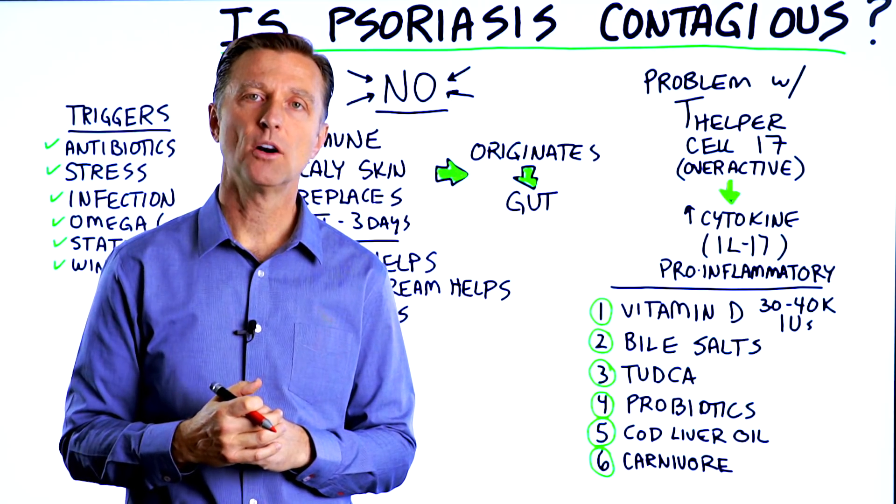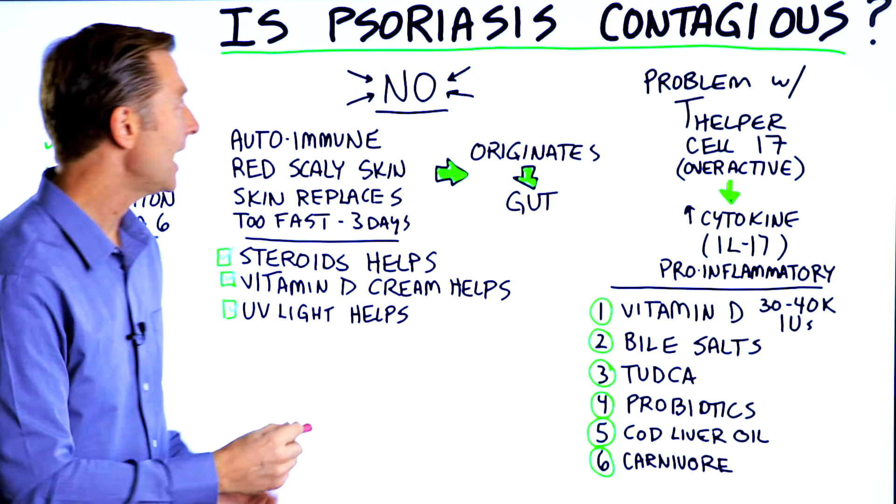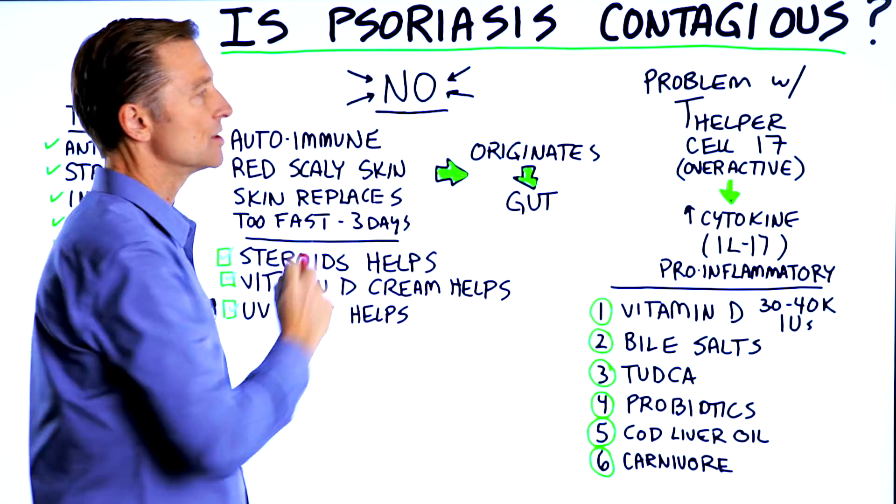Had a question from someone that wanted to know: is psoriasis contagious? Well, it's a big fat no, it's not contagious.